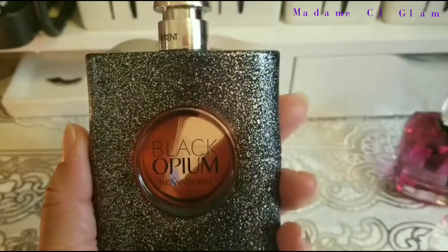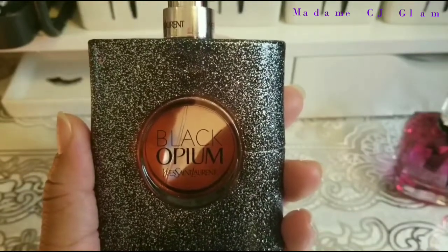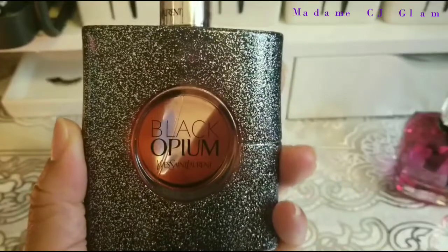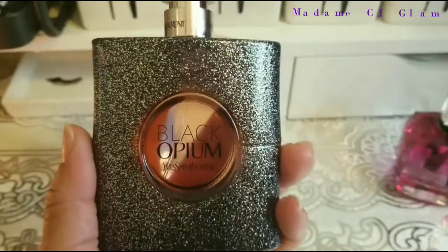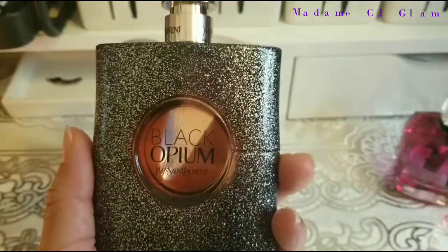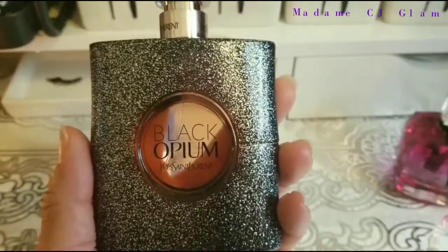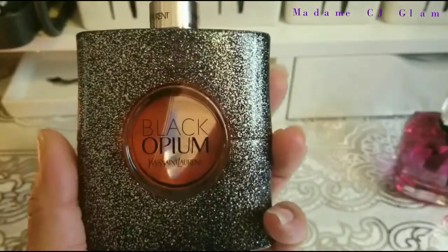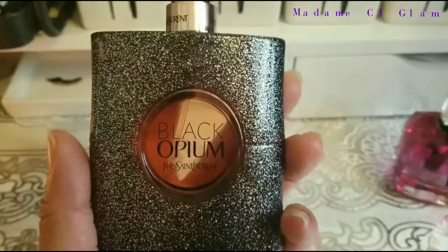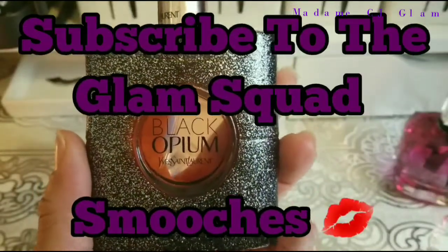I did own a smaller version of the original Black Opium. I love it, but I think I have a newfound love in this particular one here, because like I said, it's more energetic. The description says it's more energetic, and they're not lying. It really gives you that boost of coffee. When I can't drink my coffee, I just spray this on me to give me some energy. Love it. So we're going to move on to my next fragrance.